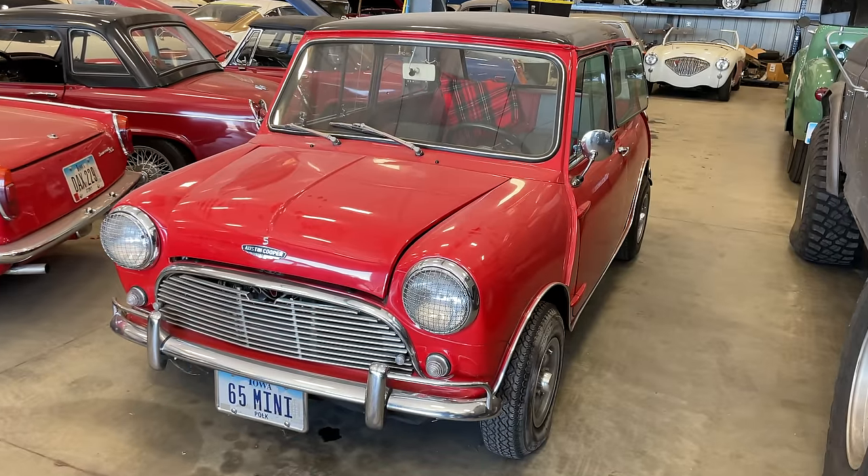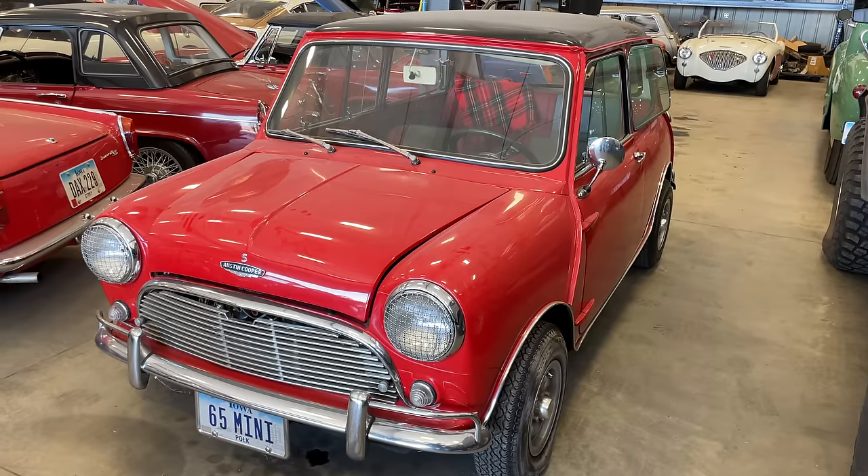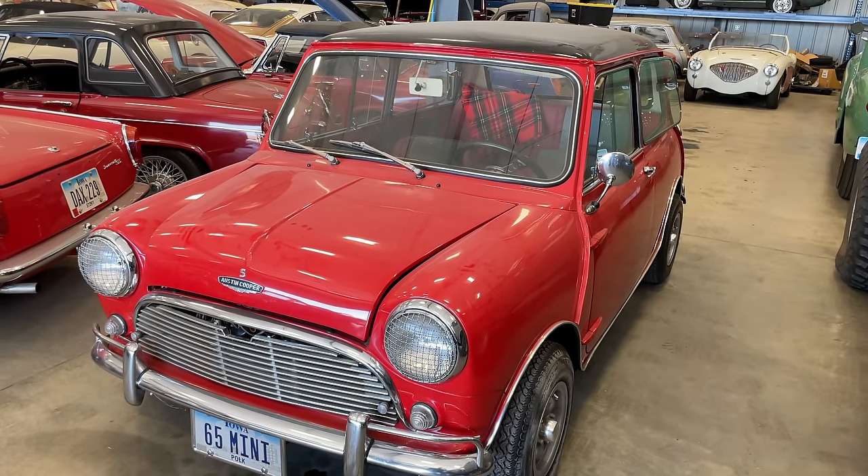It didn't start up right away. I'm going to put a battery charger on it, and while I'm doing that, I'm going to inflate the tires — they definitely need some air from sitting. While I'm waiting, it'd be a good time to check all the fluids as well.